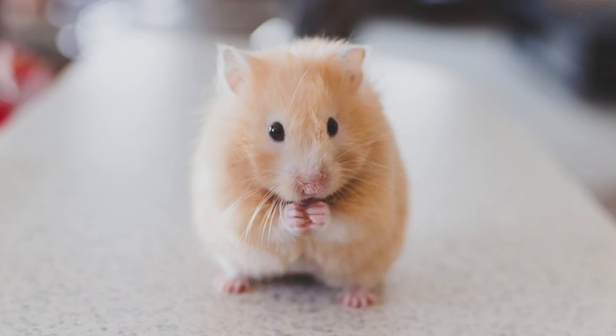Welcome to another exciting video about the fossil record. My name is Benjamin Berger, and in this video I wanted to examine the fossil record of everyone's favorite pet, the hamster — in particular the golden hamster, Mesocricetus auratus.